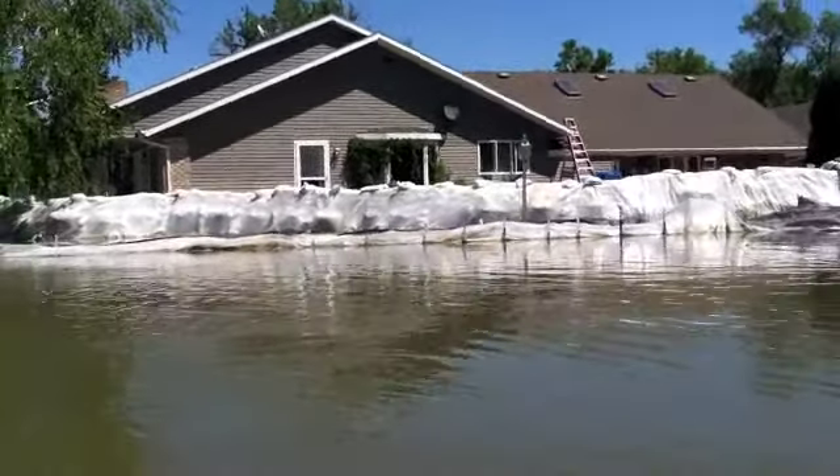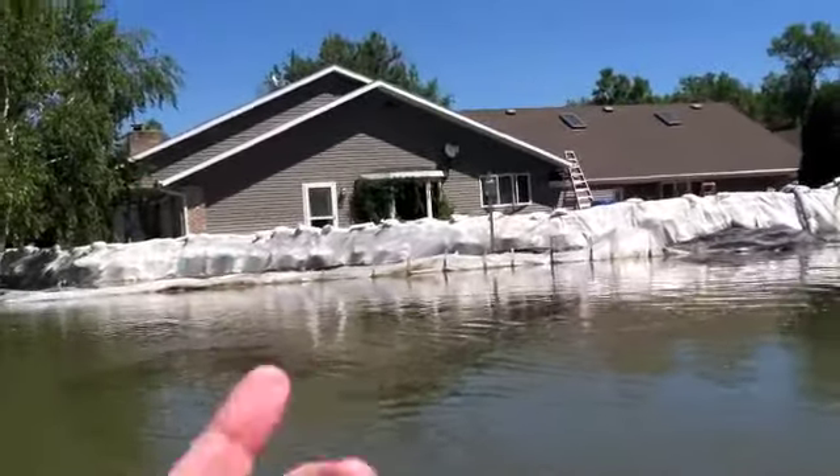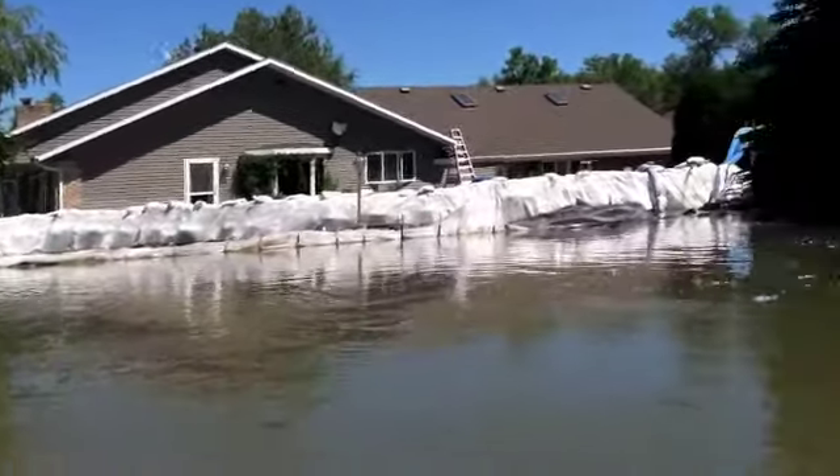As they're fighting this flood fight, they've got water coming on both sides at this house. The river is 12 feet high here and you can see the tops of these trees over the water.